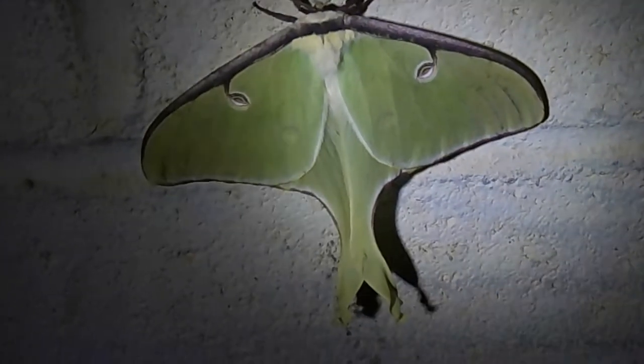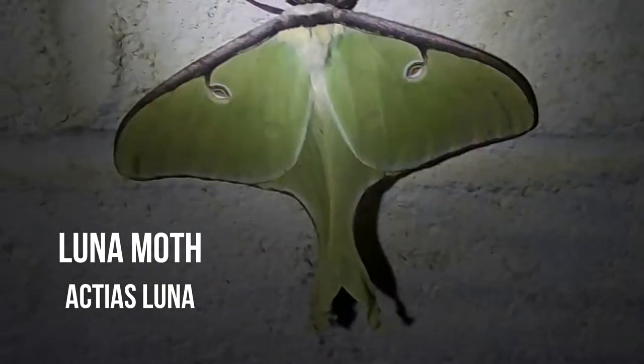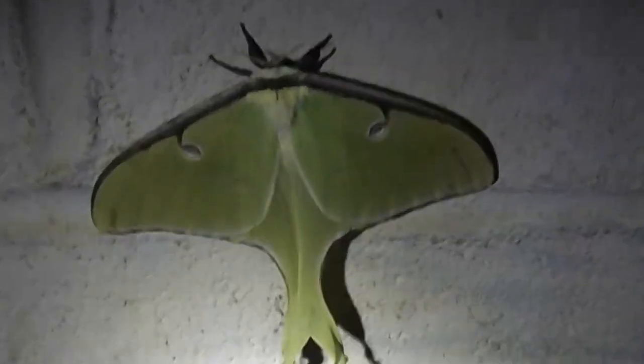This is something I was hoping to see tonight. This is a Luna moth, Actias luna. I'm going to try to get a picture of its face because I love getting up close with a moth's face, and I'll put that picture in here. This one I'd like to point out is a female.